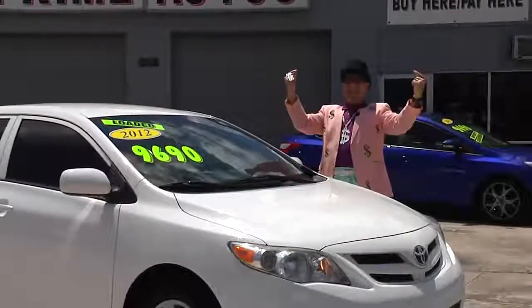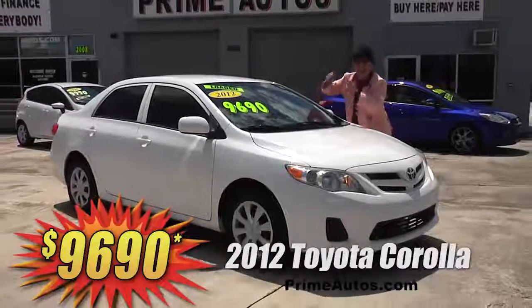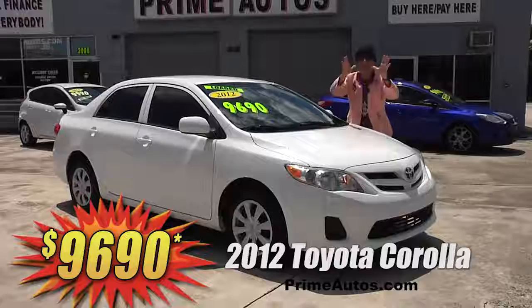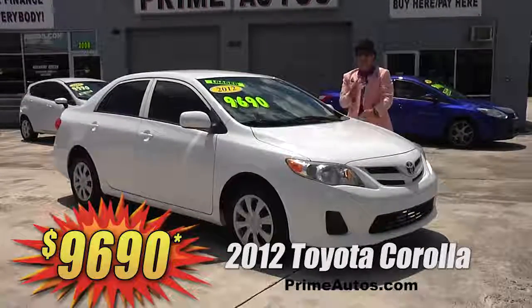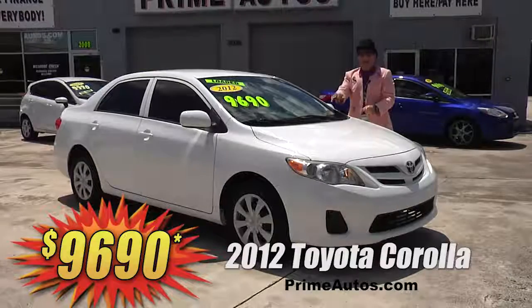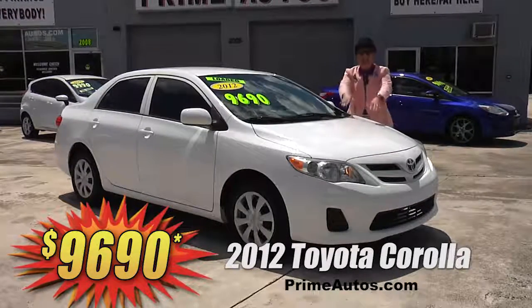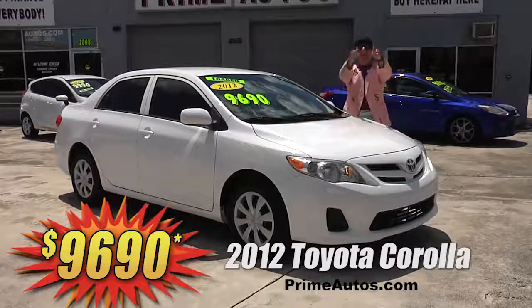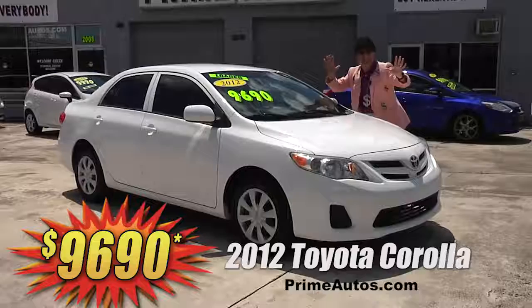The deal man says you have got to see this double — I mean double — extra clean and totally loaded 2012 Toyota Corolla with the super fuel-efficient 4-cylinder, easy automatic, CD player, and all the power options. It's easy down and easy pay — that's the deal man way — for only $96.90.